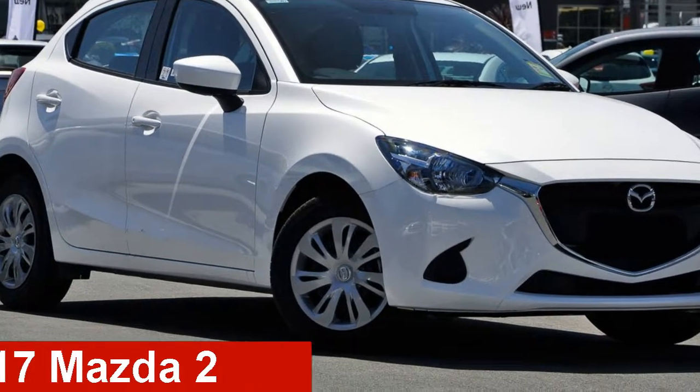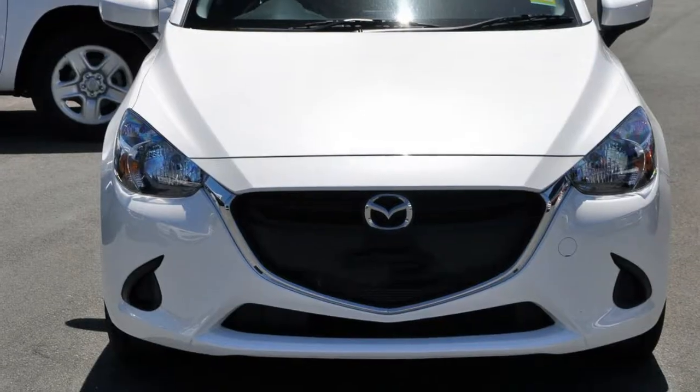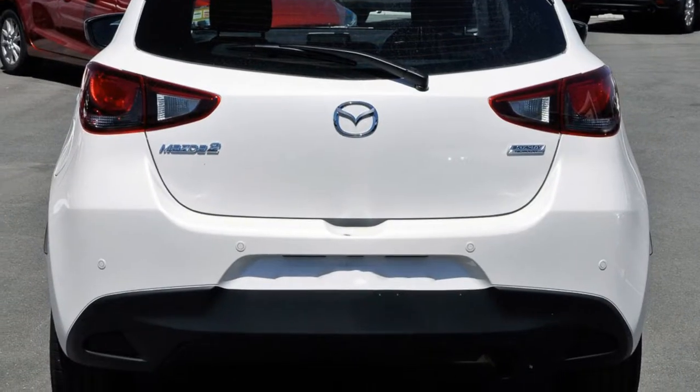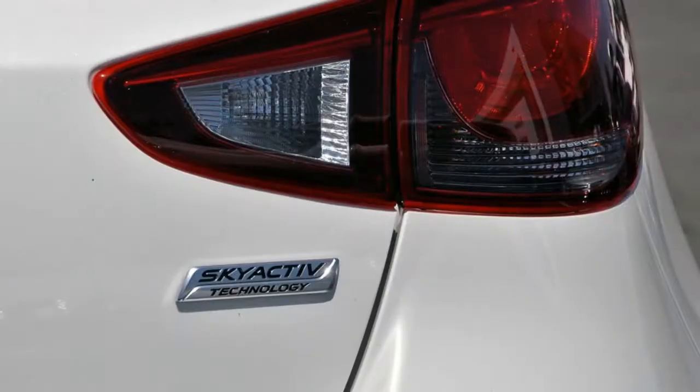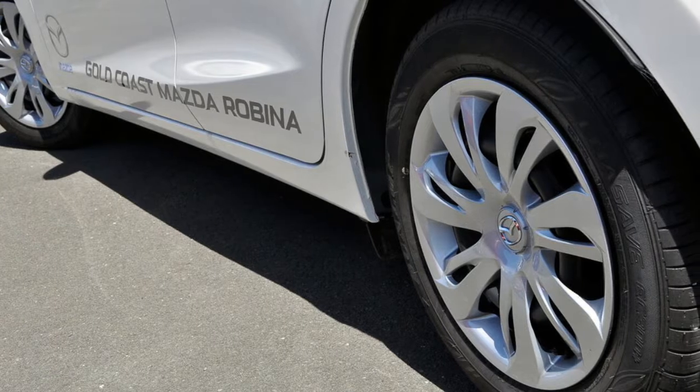Take a look at this Mazda 2. This 2 has an efficient 1.5 litre engine and a smooth shifting automatic transmission. The attractive white exterior is complemented by its stylish interior. This vehicle has all the features you could dream of.